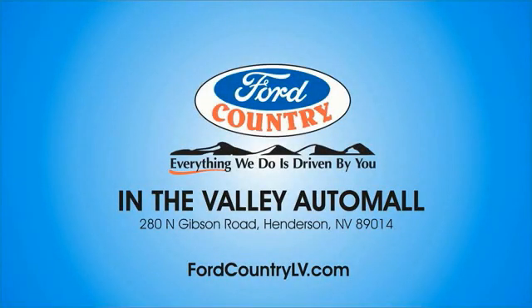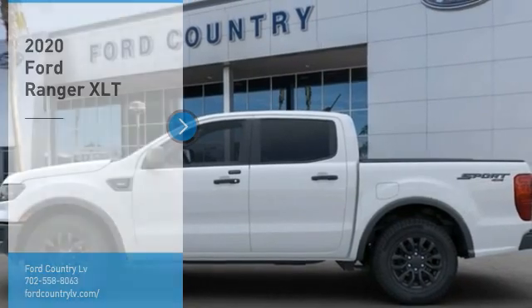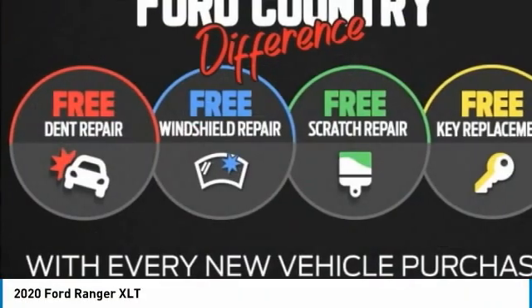Visit Ford Country in the Valley Auto Mall today. Take a ride in the 2020 Ranger. Tough inside and out, Ranger proves it's metal.